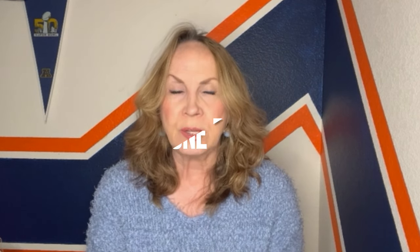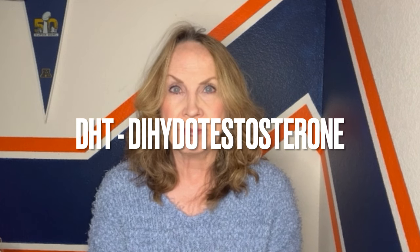I remember reading about DHT, which stands for dihydrotestosterone. It's an androgen male hormone and it can be a big culprit of acne during and after puberty. But I didn't know that it could also be a contributing factor in hair loss. I'll do a whole separate video on DHT and hair loss, but today's video is mostly about supplements and what you can do to prevent hair loss from within.